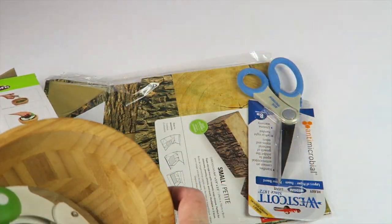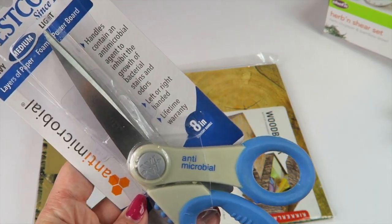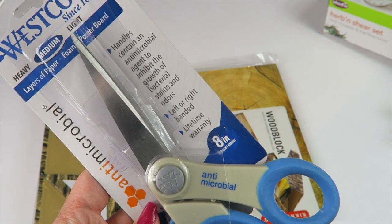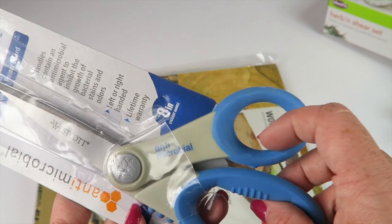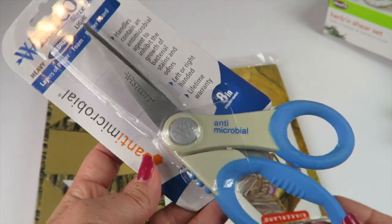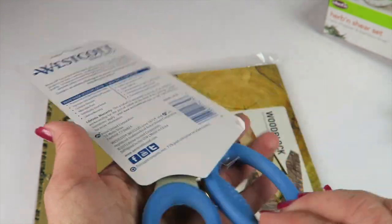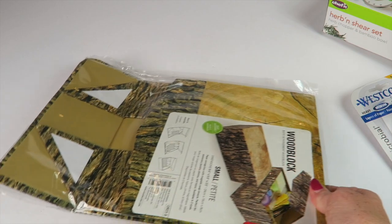We also have some Westcott heavy — no, medium scissors — for layers of paper, foam, and poster board. Antimicrobial, left or right-handed, lifetime warranty, eight inches. I'll use those too. I'm constantly finding scissors walking off in this house.